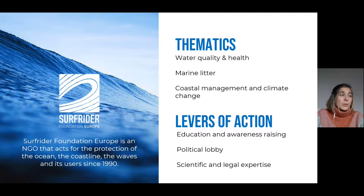Let's start with some information about Surfrider. Surfrider is an NGO that has been working since 1990 to protect the oceans, the aquatic environments, the coastline, and the users of these environments. The association works on three main themes: water quality and user health, aquatic litter and coastal development, and climate change. Surfrider implements three levels of action on these themes: education and awareness, political advocacy, and scientific and legal expertise.